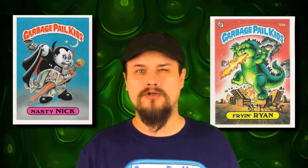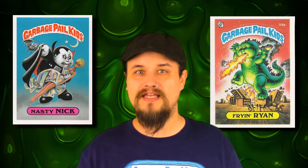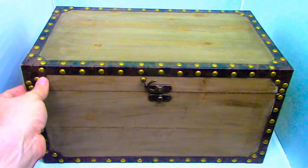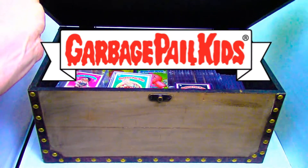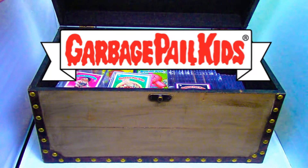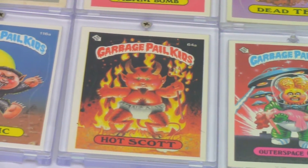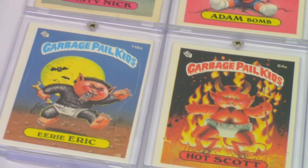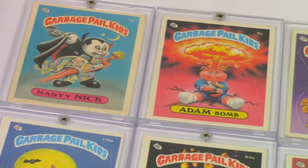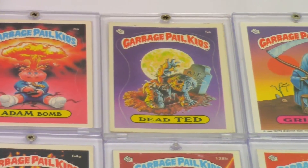Let's go take a look at the old Garbage Pail Kids treasure chest and see what some of my favorite things from the original series are. These are just my favorite cards from the original series, the ones I deemed the most iconic. And some of you may remember that these cards had A and B names. These are also my favorite names for each of the cards as well.